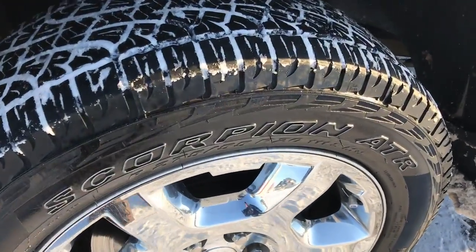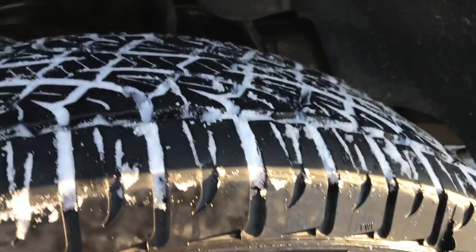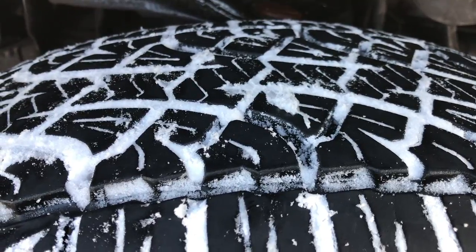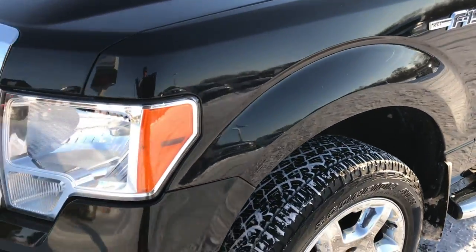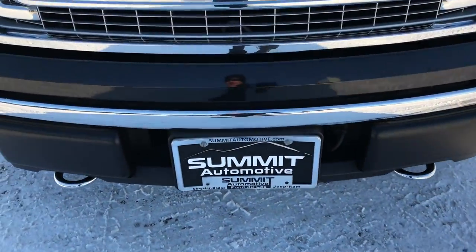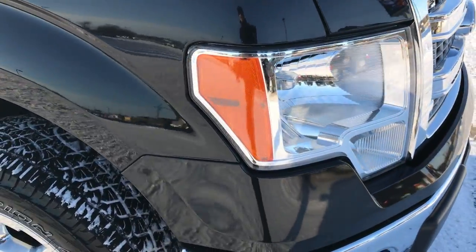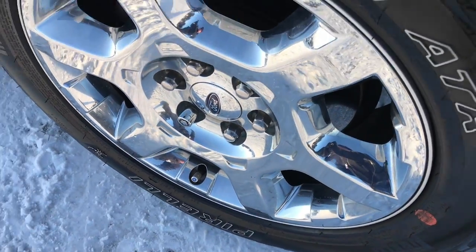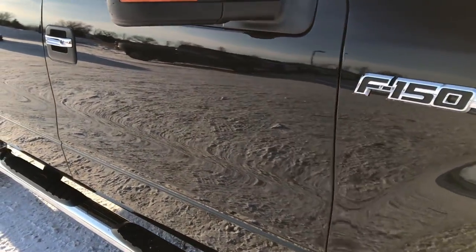It has 20 inch factory alloy rims with chrome covers — no scuffs, scrapes, or corrosion on those rims. It has Pirelli Scorpion ATR 275-55 R20 tires with about 75% of the tread left on them. Tuxedo black is the color; this is an XLT package. We shoot all of our videos in 1080p, so if you have HD capabilities on your computer, tablet, or smartphone device, turn them on right now because it's like you're right here looking at the truck with me.